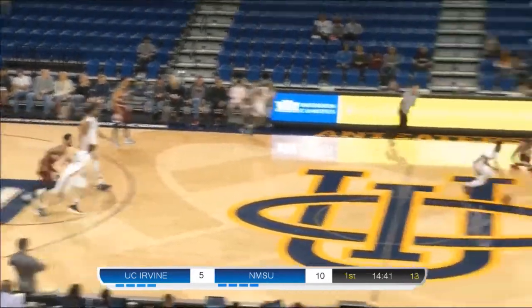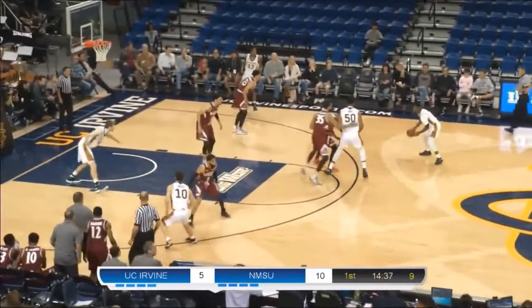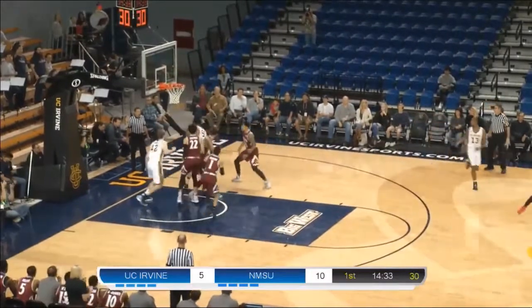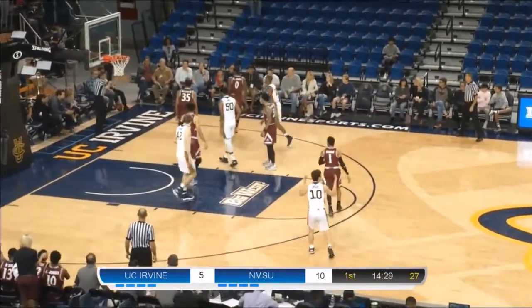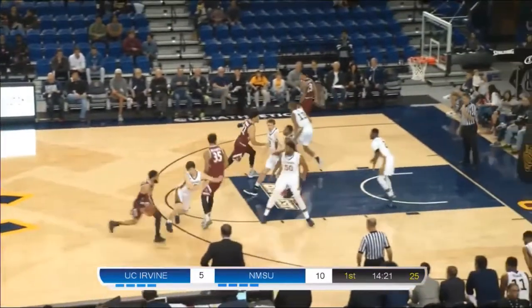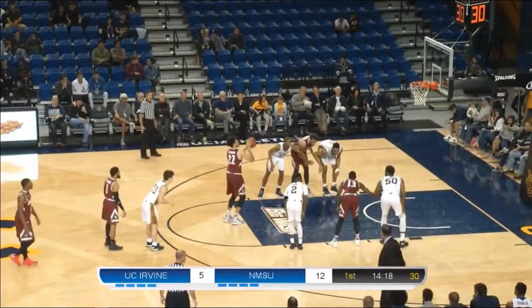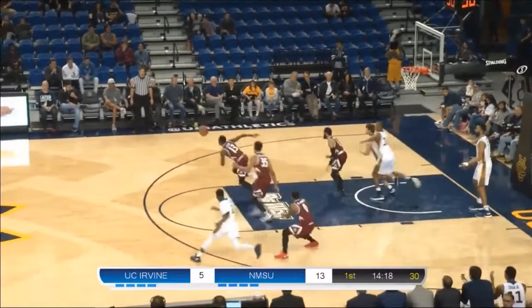Brandon looking for Max Hazard — nearly taken away, but somehow Max got it back. Eight on the shot clock. Hazard fires a three — missed. Rebound by Elston Jones, his third offensive board in this game. Ball comes loose. Chua — the line right now is Eli Chua, their leading scorer — and it's an eight-point game, New Mexico State leading.